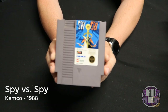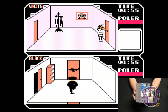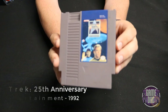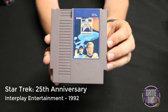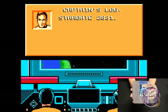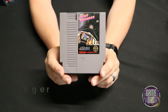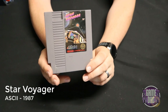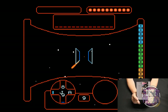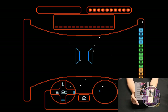Spy vs. Spy released by Kemco in 1988 — I couldn't really tell what I was supposed to do. Without the game manual I just kind of walked around trying to figure things out. Star Trek: 25th Anniversary released by Interplay Entertainment in 1992 takes you through some classic Star Trek scenarios but feels more like a bridge commander game. Star Voyager released by ASCII in 1987 kind of feels like a tank battalion game but set in space instead of on land.